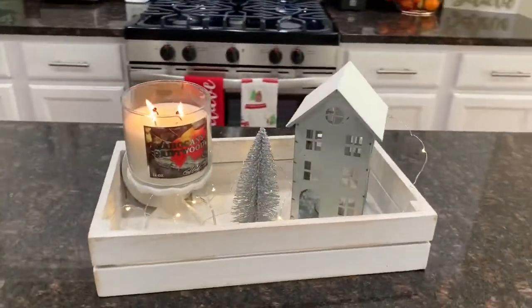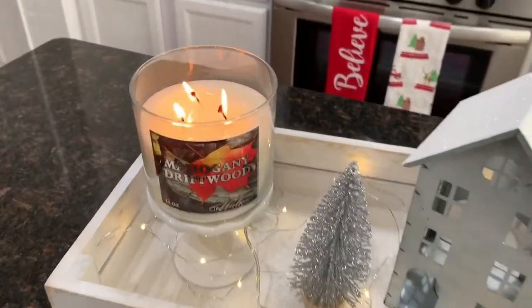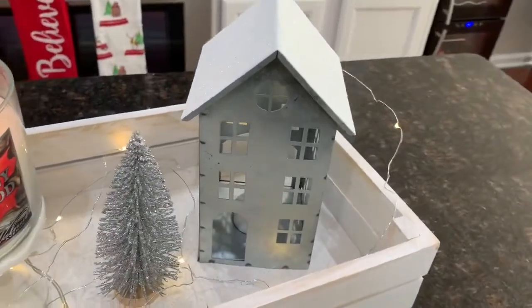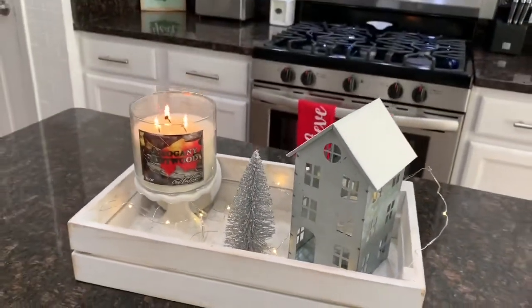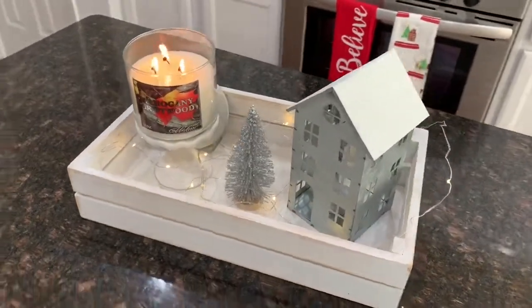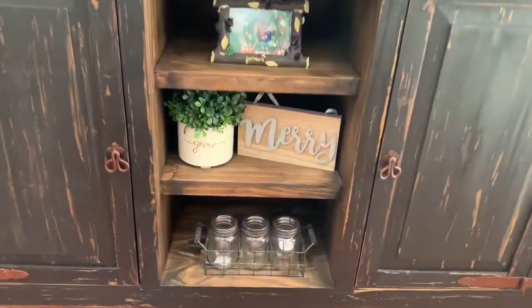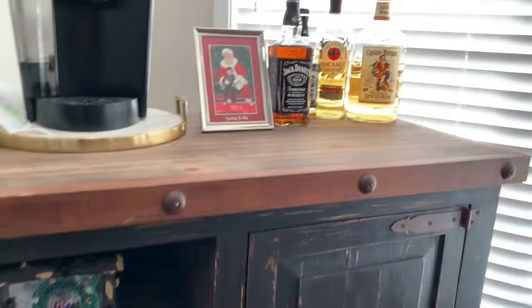I have this white tray that I keep out year round and just change it out for each season. In it I have a candle from Walmart, a really pretty glitter Christmas tree, and this house I was so excited to find at Target, along with some string lights inside. Over here on my coffee slash tea bar I just have this Merry sign that I bought from Target's Dollar Spot — I think I bought that one last year.